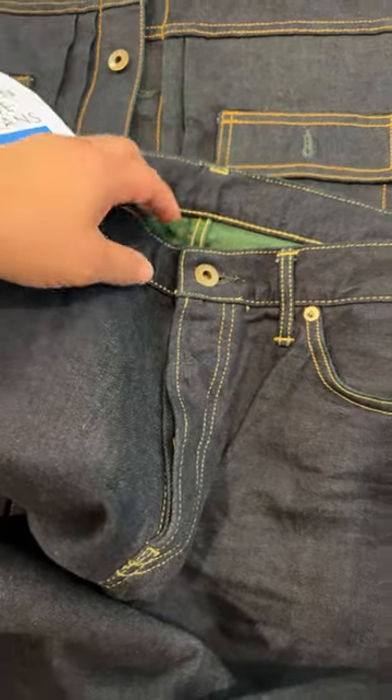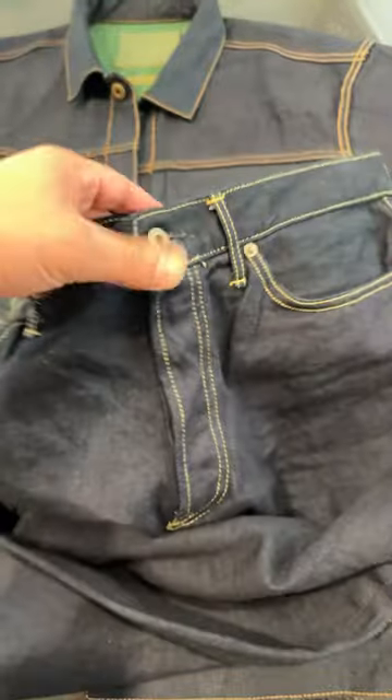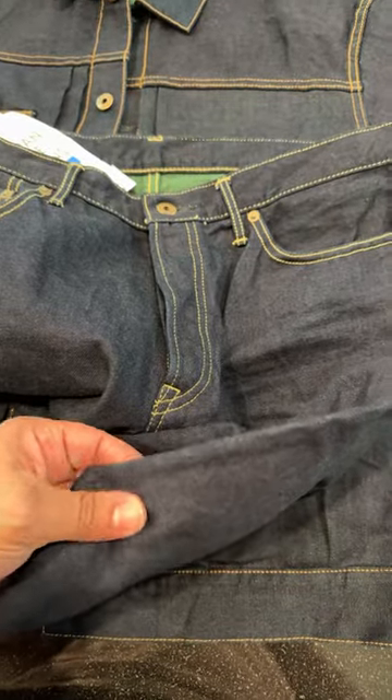Bright yellow goldish contrast stitching with blue buttons, and they're 14 ounces so they're pretty lightweight, but the material just feels really smooth.